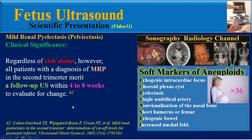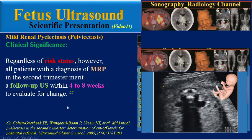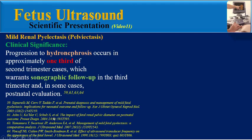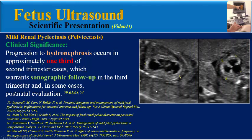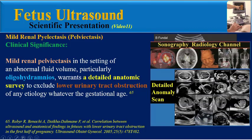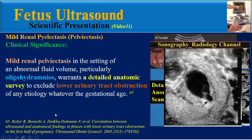Regardless of risk status, all patients with a diagnosis of MRP in the second trimester merit a follow-up ultrasound within 4 to 8 weeks to evaluate for any change. Progression to hydronephrosis occurs in approximately one-third of second trimester cases, which warrants sonographic follow-up in the third trimester and, in some cases, postnatal evaluation. MRP in the setting of abnormal fluid volume, particularly oligohydramnios, warrants a detailed anatomic survey to exclude lower urinary tract obstruction of any etiology.